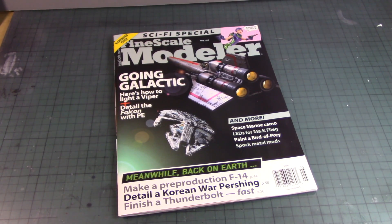What's up Gunpla modelers, this is Strider Prime bringing you a new edition of Gundam Models. Today I'm going to review this cool magazine that I picked up over the weekend.